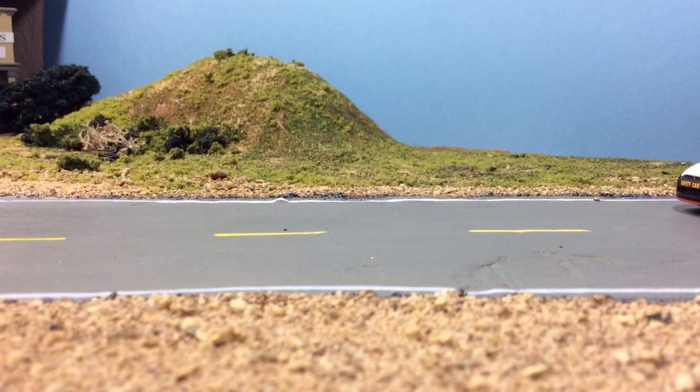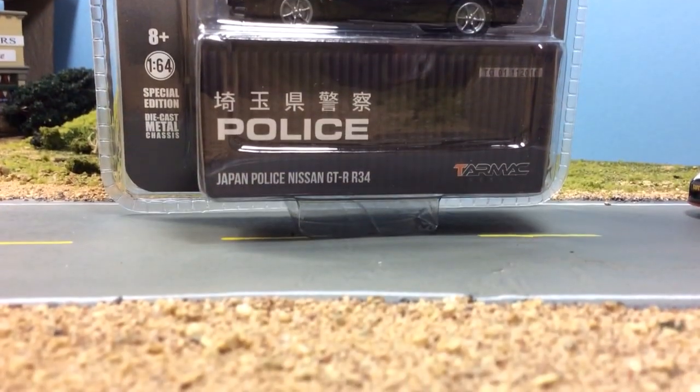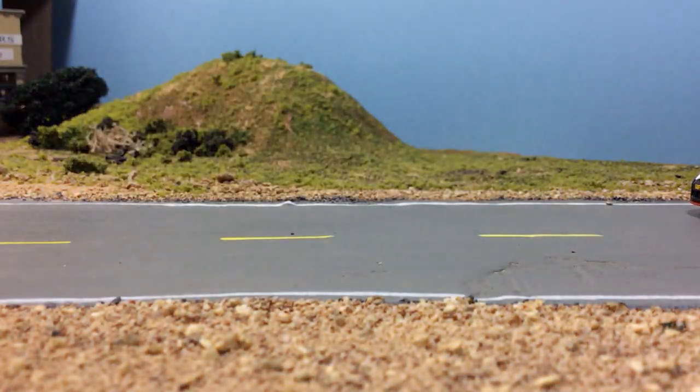Hey, what's going on YouTube, happy Friday night! Got a quick video for you tonight — one new car, the GTR. So let's crack it open and take a look.